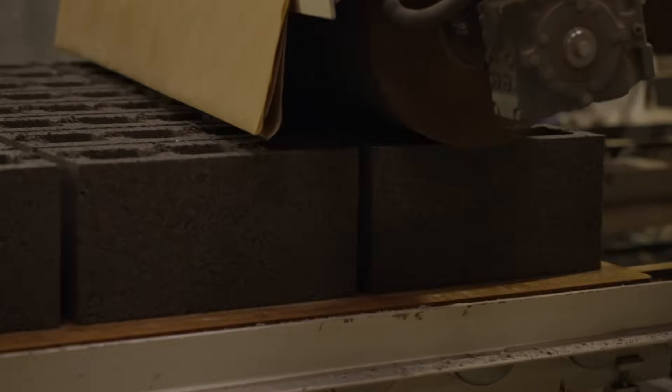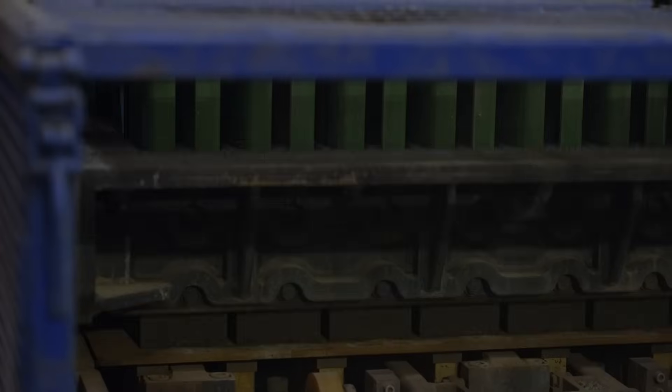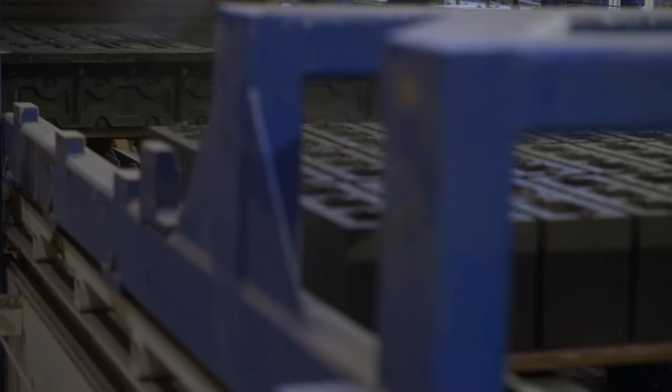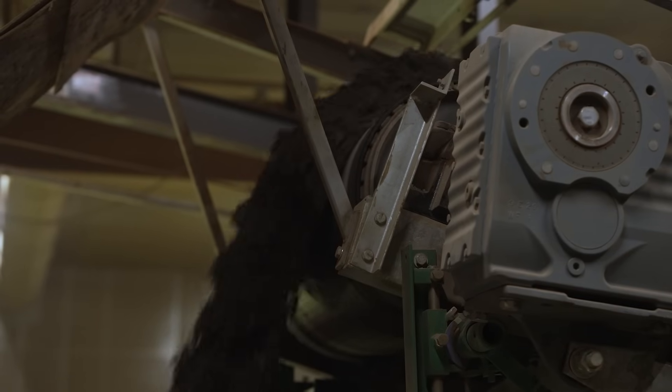We do this by using the power of two by-products: the CO2 coming from the production of lime and the slag coming from the production of stainless steel, and we turn them into environmentally friendly materials.